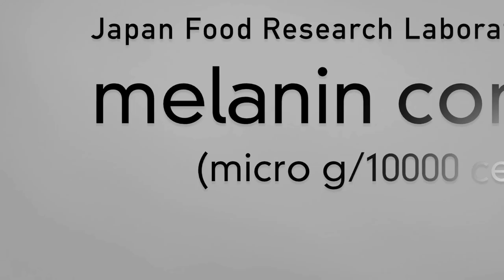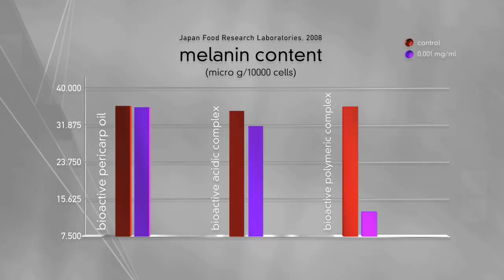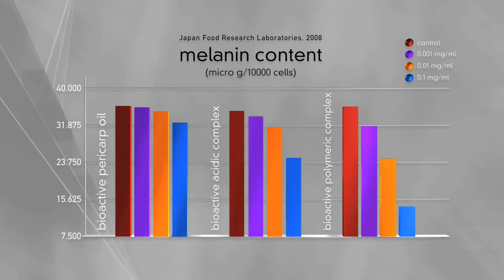This next chart indicates how the content of the melanin cells in human skin tissue dropped after treatments with the Bioactive X3 complex. This is great news, Tony, for people who already have UV damage from sun exposure.